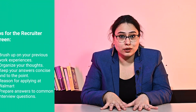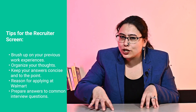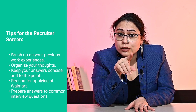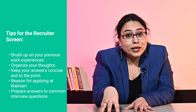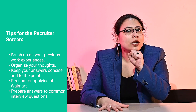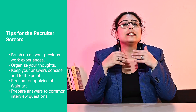Here are some tips for getting through this round. Make sure to brush up on your previous work experiences and have specific projects to discuss for each role. Before the interview, take some time to organize your thoughts and reflect on your contributions, your successes, and areas for improvement. Keep your answers short, concise, and to the point — derailed answers can often make the interviewer lose interest. Have a solid reason for why you are interested in working at Walmart and why you believe you would excel there. Be prepared for the common opening question of 'tell me more about yourself' and have a brief introduction ready to go.